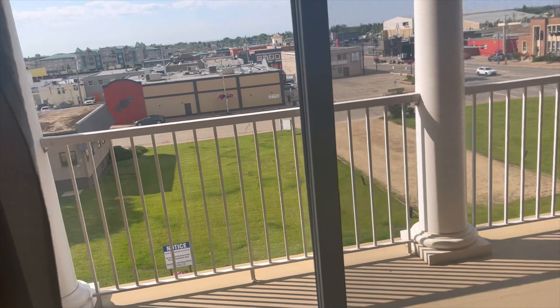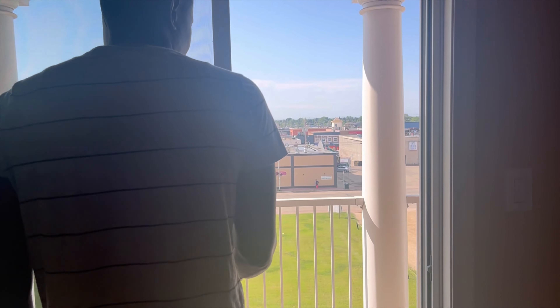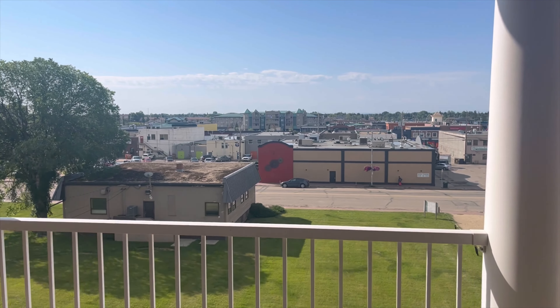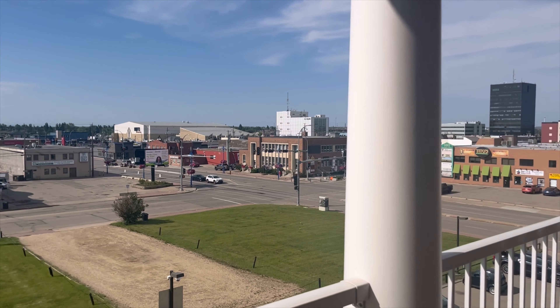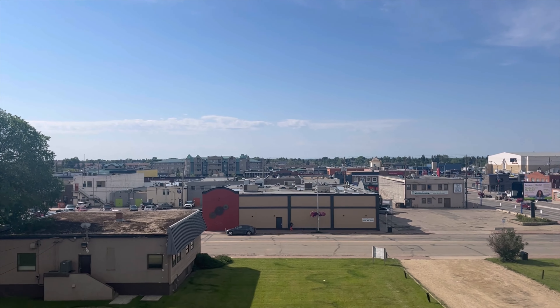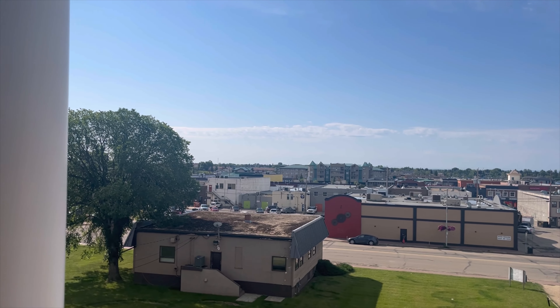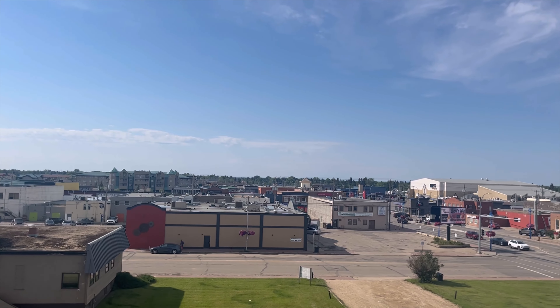Nice view — nice view of Grand Prairie, Alberta. This apartment is located almost in the middle of downtown Grand Prairie, so everything is fairly accessible. The bus stop is right down there, within walking distance.